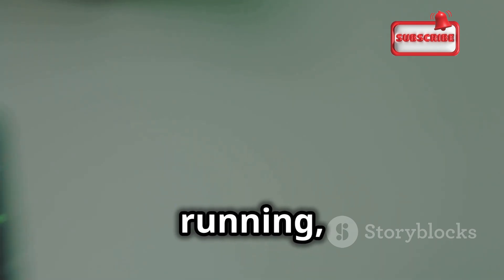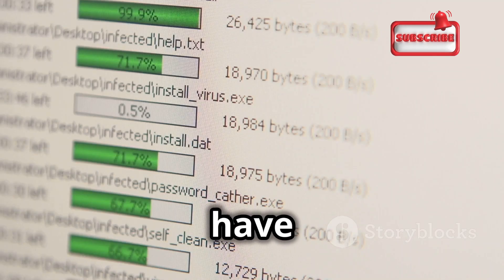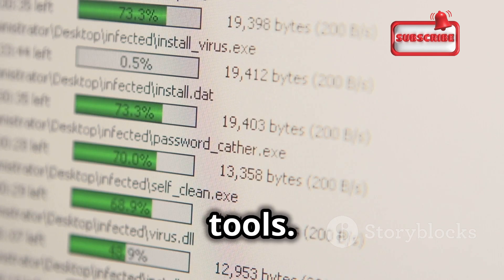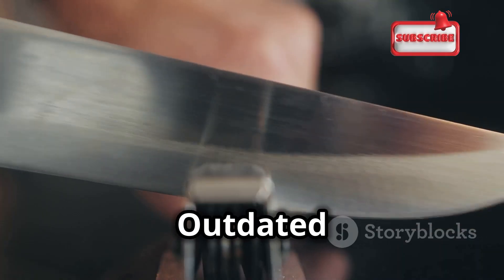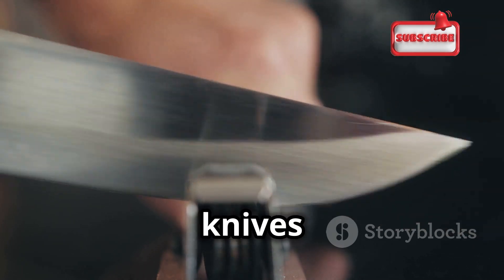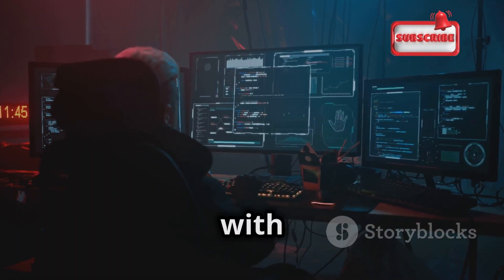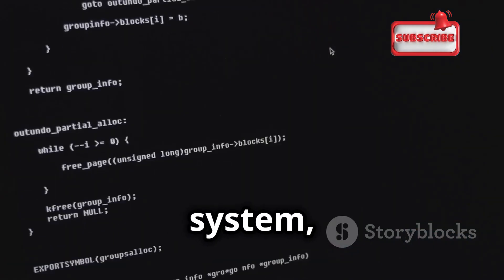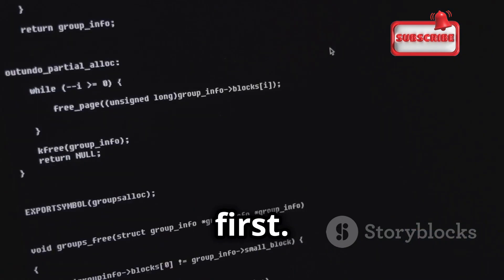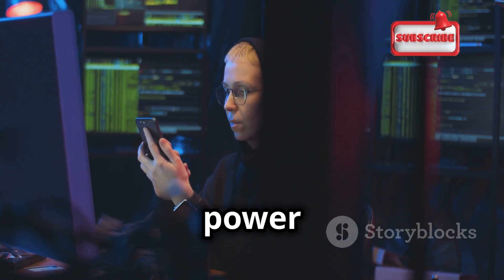Once you have Kali Linux up and running, it's crucial to update the system. This ensures that you have the latest security patches and tools — think of it like updating your antivirus software. Outdated tools are like blunt knives; they won't be as effective. Finally, familiarize yourself with the Kali Linux interface. It's a command-line based operating system, which might seem intimidating at first, but once you get the hang of it, you'll appreciate its power and flexibility.